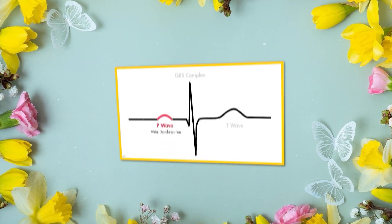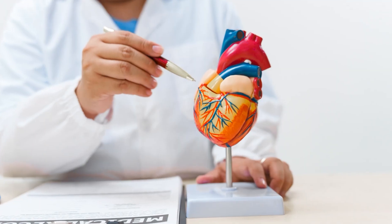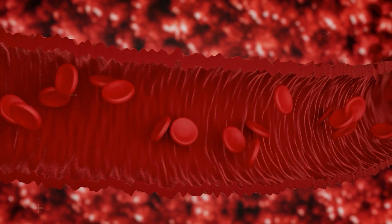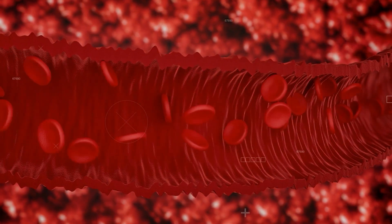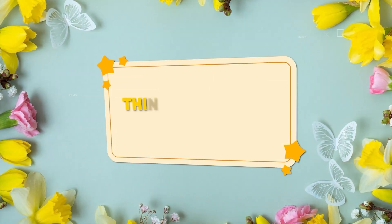P-wave. Now meet the P-wave, the little bump that starts it all. This is where the heart's atria, the top chambers, contract, giving your blood a push down to the ventricles, the bottom chambers. It's a warm-up act before the main event. Think of it as the heart saying, ready, set.